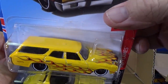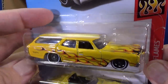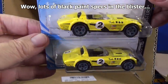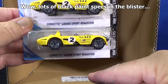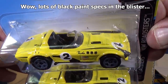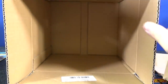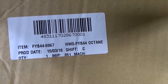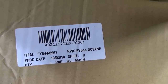Last but not least, three yellows. 70 Chevelle SS Wagon in yellow. Corvette Grand Sport Roadster in yellow — if you find one in a goldish color it is a super treasure hunt, not from this case, but it is a super treasure hunt. There's a sticker on the inside of the box I've never seen before — I don't think that sticker is going to be in every case; I think it fell off something else. Production date 10/3/18.